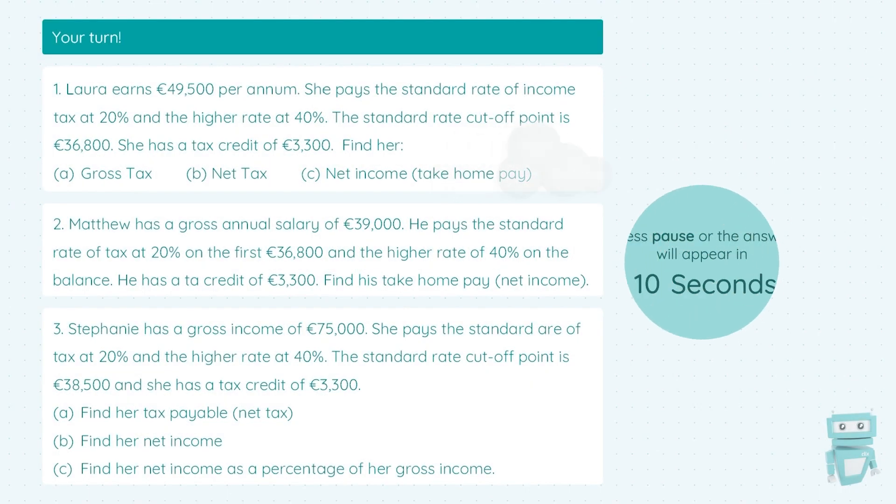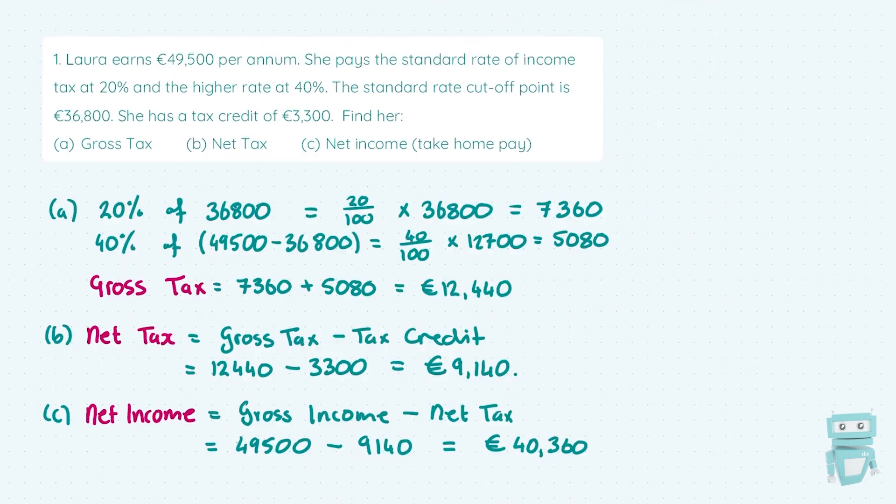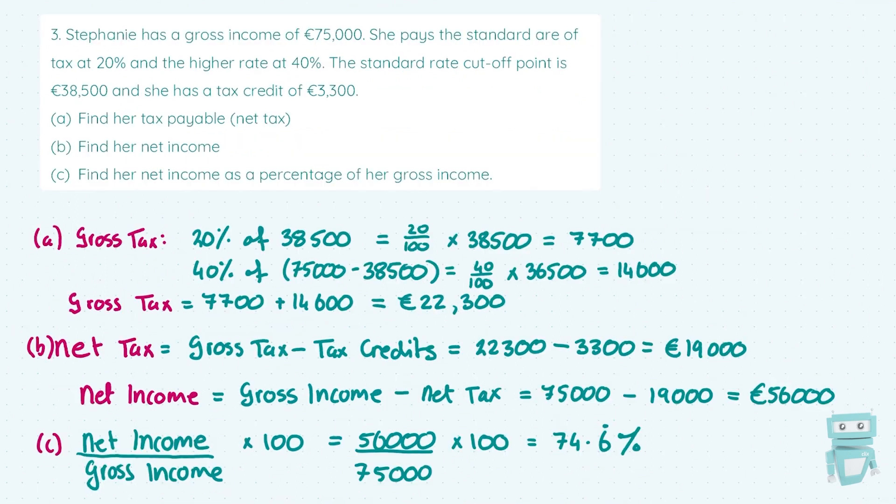Now it's your turn to try this out. Pause the video, work through these questions, and check in with the solutions when they appear on screen. In question one, we're following the steps as laid out. In question two, it's not broken down, so we jump straight to following all three steps. In question three, we follow the steps for parts A and B, but for part C — to get net income as a percentage of gross income — we put net over gross and multiply by 100.